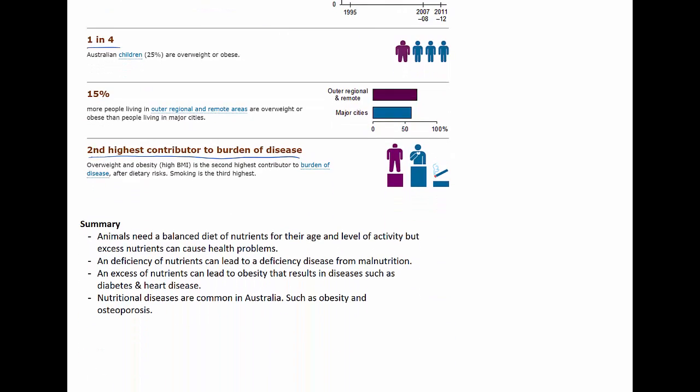In summary, animals need a balanced diet of nutrients appropriate for their age and level of activity. A deficiency of nutrients can lead to deficiency diseases from malnutrition, whereas an excess of nutrients can lead to obesity, which can result in diseases such as diabetes and heart disease.